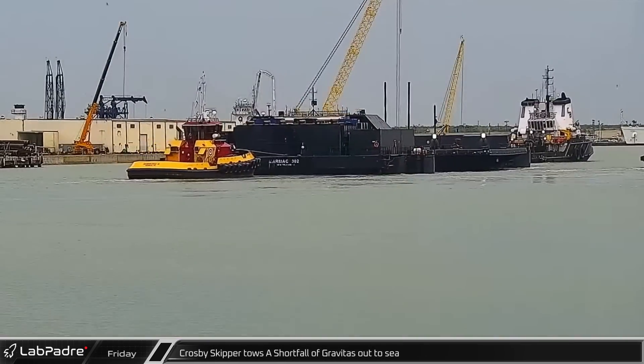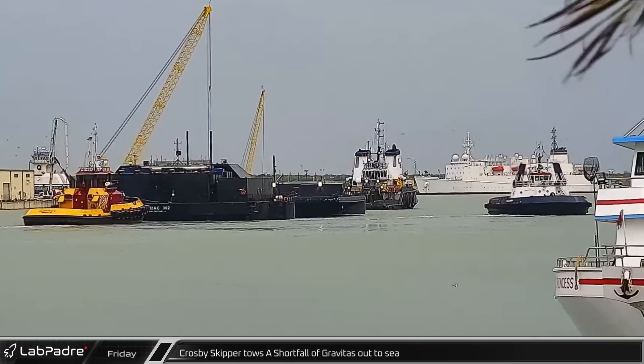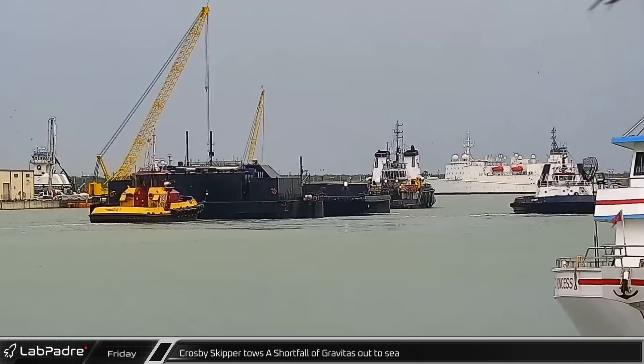Over at the Cape, Crosby Skipper towed a Shortfall of Gravitas out to sea on Friday in support of the GPS-36 launch.